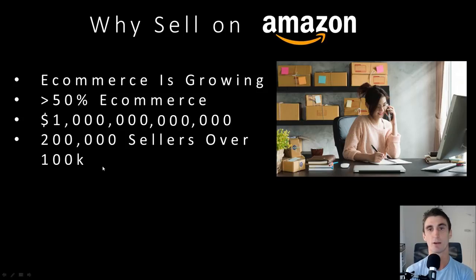I want to point this out — this is why it's such a big opportunity. A lot of people don't realize how much money there is to be made on Amazon. A trillion dollars is a lot of money, and this is an opportunity I want to make sure you don't miss out on. That's why I created this free video — to show you step-by-step how to sell on Amazon and how people are getting rich off it.